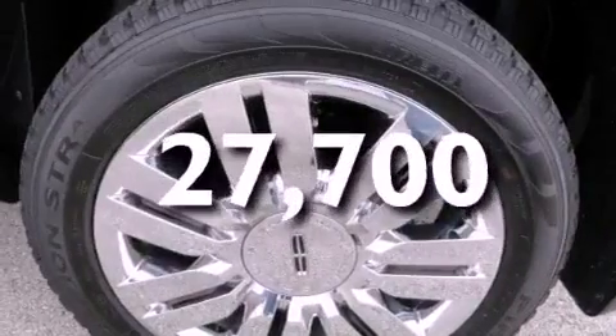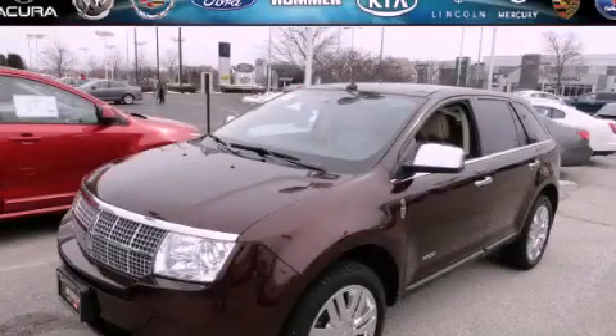This vehicle has fewer than 28,000 miles on the odometer. This vehicle won't last long at this price. Call and arrange a test drive now.